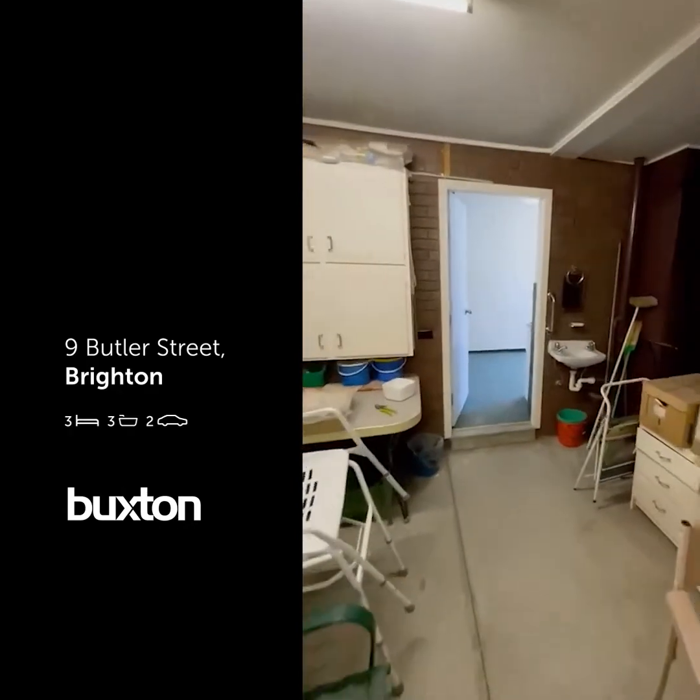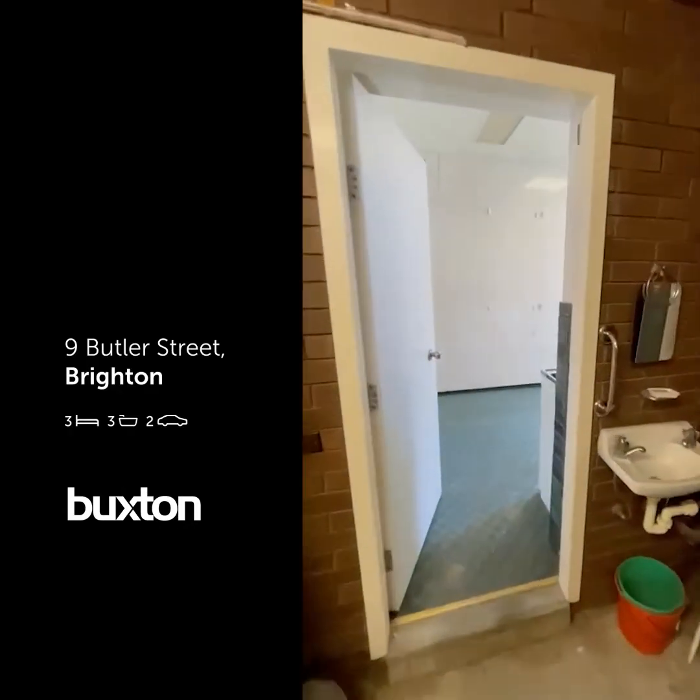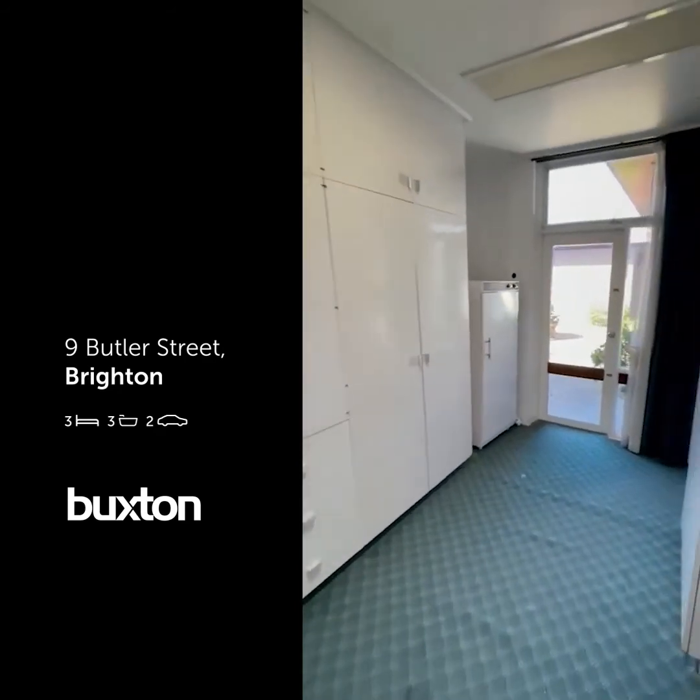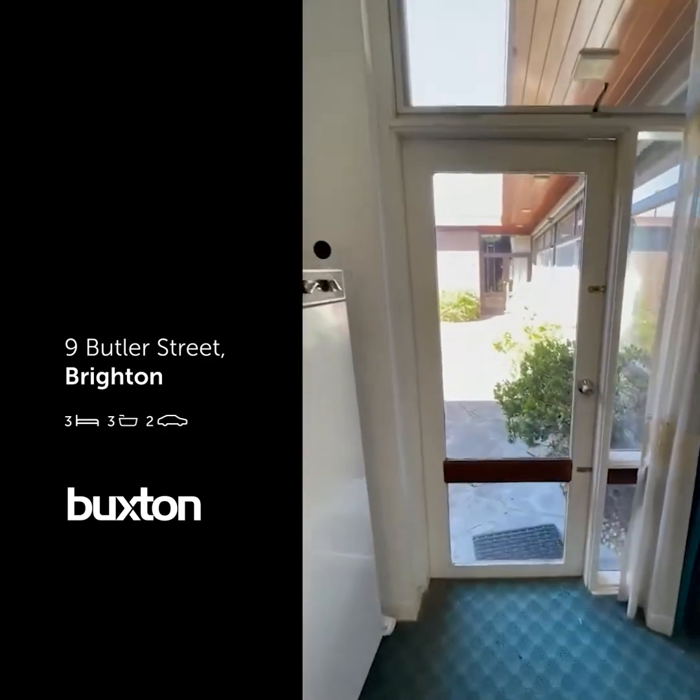There you have it — 9 Butler Street, Brighton. I love this property; hopefully you love it too. Any questions, please feel free to reach out. Chris Hassell's my name from Buxton. I would love to help — look forward to hearing from you soon. Thank you.